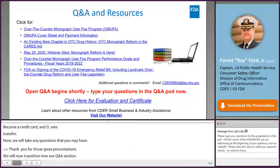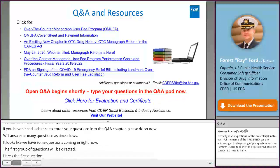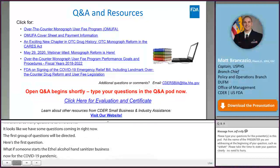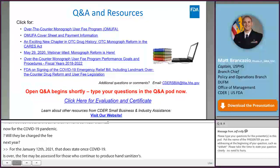Q: What if someone starts an ethyl alcohol hand sanitizer manufacturing business now during the COVID-19 pandemic period? Will they be charged the fee next year? A: The January 12, 2021 HHS Federal Register Notice states that once the COVID-19 public health emergency period is over, fees may be assessed for facilities that continue to produce hand sanitizer. It is recommended to monitor OMUFA updates closely.